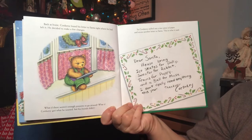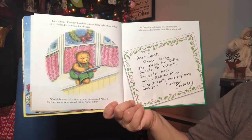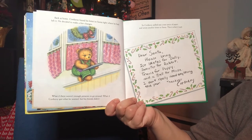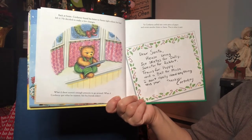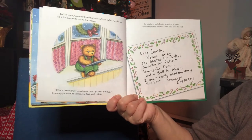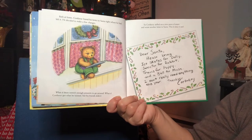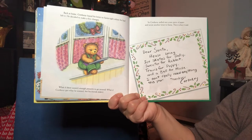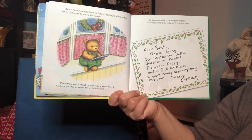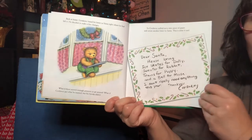Back home, Corduroy found his letter to Santa right where he had left it. He decided to make a few changes. What if there weren't enough presents to go around? What if Corduroy got what he wanted, but his friends didn't? So Corduroy pulled out a new piece of paper and wrote another letter to Santa. It said: "Dear Santa, please bring ice skates for Dolly, a sweater for Rabbit, trains for Puppy, and a ball for Mouse. I don't really need anything this year. Thank you, Corduroy."